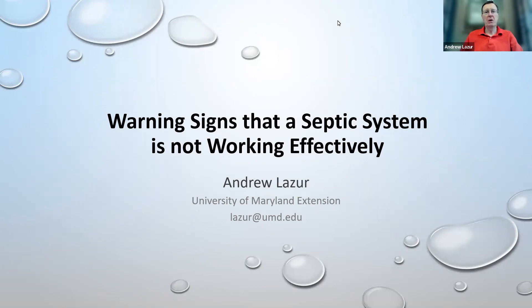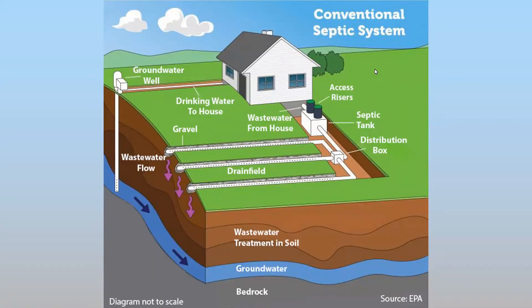Hello, my name is Andy Lazor. I'm a water quality specialist with University of Maryland Extension and I would like to discuss with you warning signs that a septic system is not working effectively, malfunctioning, or failing. To begin with, I'd like to talk a little bit about how a system operates, because it helps you to understand why a system may not be operating properly and how to take care of it.